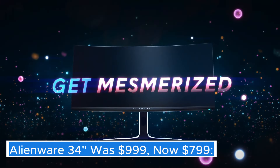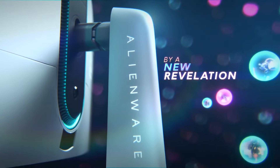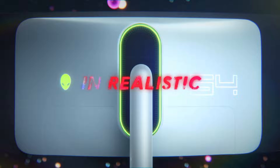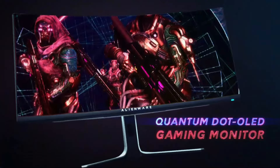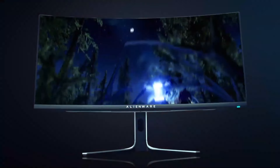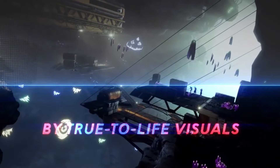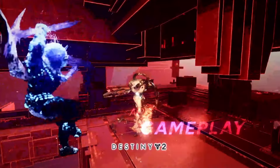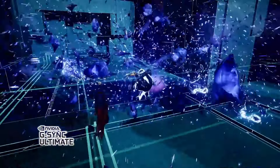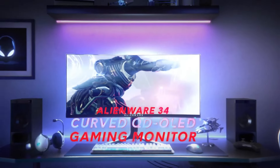Alienware 34" — was $999, now $799. The Alienware 34" monitor represents a bold leap into the realm of immersive gaming and high-performance computing. With a sleek, futuristic design that reflects Alienware's signature aesthetic, this display is built to captivate both the eyes and the imagination of gamers and professionals alike. Featuring an impressive 3440x1440 resolution, the Alienware 34" offers a stunning level of detail that brings games and multimedia content to life.